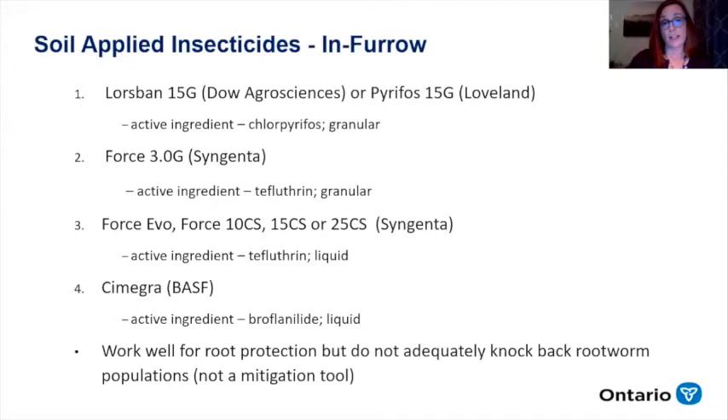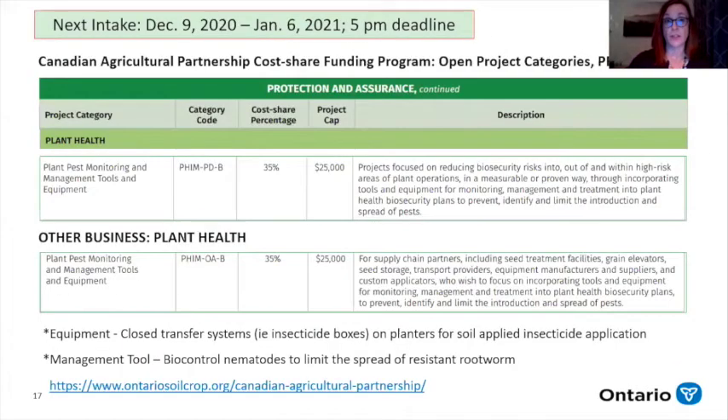As I mentioned, soil-applied insecticides — there are a number registered, but again the supply is low. You will need to get insecticide boxes on your planters. Starting today, there's a new CAP intake happening where producers and custom applicators can apply for cost-sharing for any management or equipment tools needed to address this issue — that would cover even insecticide boxes on planters or the biocontrol nematodes costs. For more information, go to the OSCIA website to understand the application process. The deadline is January 6th.